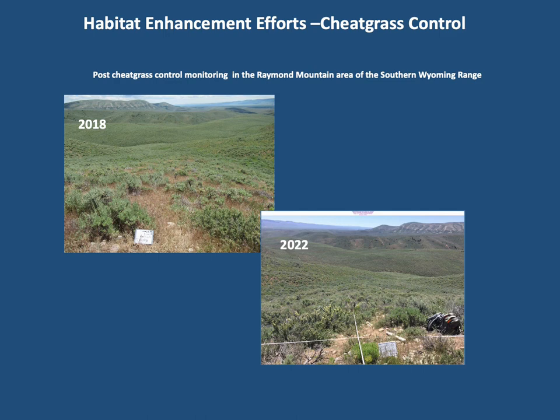Cheatgrass is an aggressive invasive winter annual plant that often outcompetes native vegetation and can become monocultures negatively impacting landscape and ecosystem function. Pre-emergent herbicide is applied with helicopter or fixed wing aircraft, and the selectiveness of the herbicide has little to no effect on growth of native perennial vegetation. Unfortunately, there are no one-and-done treatments; rather they are a control measure. Department biologists and partners monitor vegetation annually to determine when follow-up treatment is needed. Monitoring of cheatgrass control in the Raymond Mountain area treated in 2018 and again in 2020 revealed the composition of cheatgrass in the plant community decreased from 53% in 2018 to 7% in 2020 to 0% in 2022.